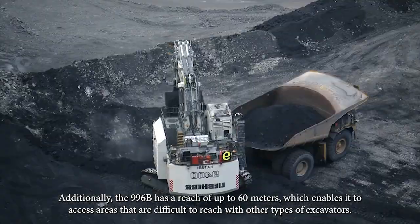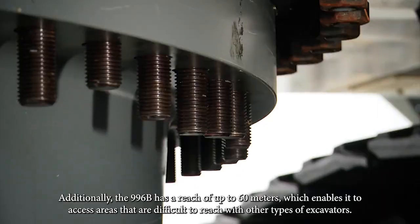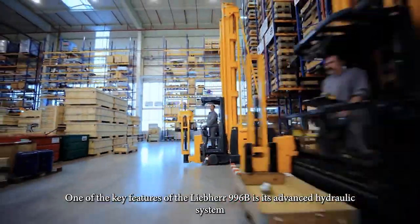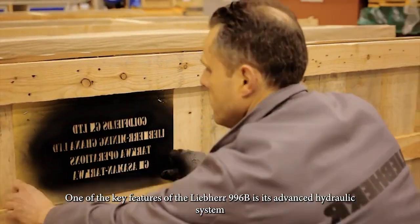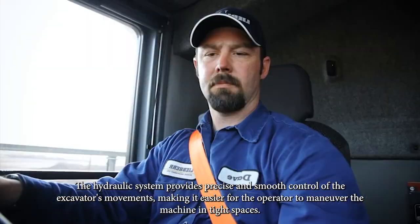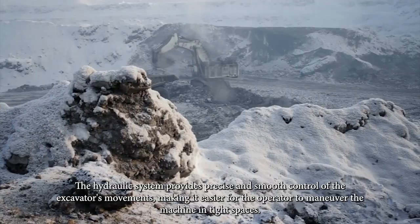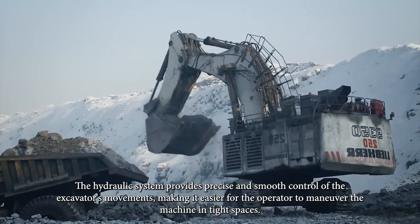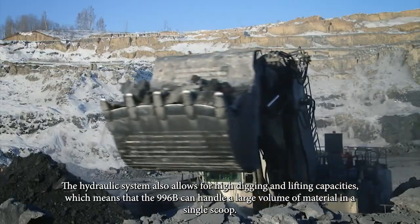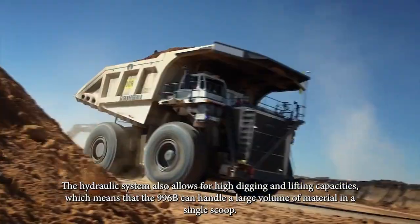Additionally, the 996B has a reach of up to 60 meters, which enables it to access areas that are difficult to reach with other types of excavators. One of the key features of the Liebherr 996B is its advanced hydraulic system. The hydraulic system provides precise and smooth control of the excavator's movements, making it easier for operators to maneuver the machine in tight spaces and allowing for high digging and lifting capacities.